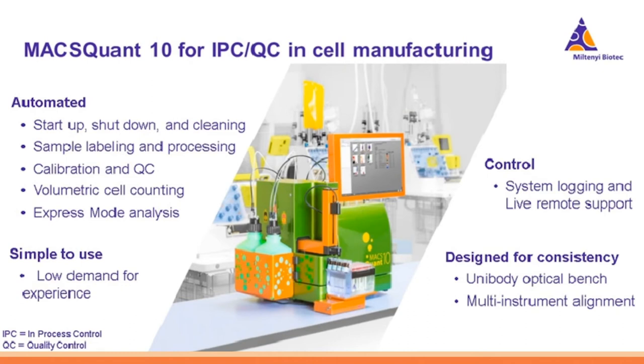Miltenyi set out to address these sources of variability and created the MACSQuant 10, a small benchtop flow cytometer great for IPC-QC. It offers automation features including startup, shutdown, and cleaning; sample labeling and processing; volumetric cell counting as a syringe-based system; and express modes. It's simple to use — low demand for experience, you do not need to be a highly trained flow operator. The instrument fits easily inside a laminar flow hood, which is important for GMP compliance. We create our optical bench out of one solid piece of metal, eliminating much of the instrument-to-instrument variability.